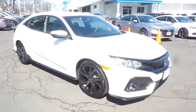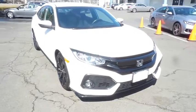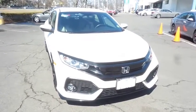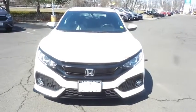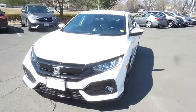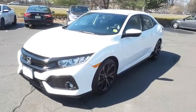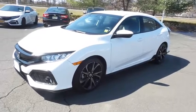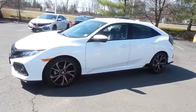Here we're taking a look at a gorgeous, super low mileage 2018 certified pre-owned Honda Civic Sport hatchback, finished in White Orchid Pearl paint with black and ivory two-toned cloth seats, powered by a turbocharged 1.5-liter i-VTEC four-cylinder engine and a CVT transmission, equipped with 18-inch alloy wheels, fog lights, and ground effects.